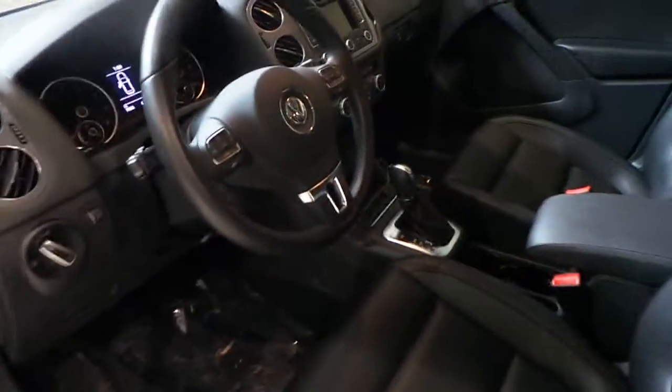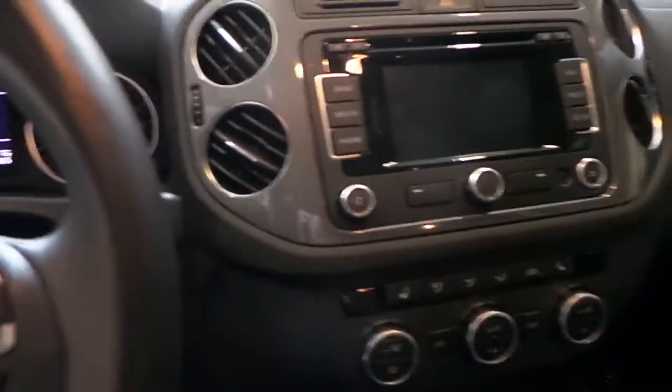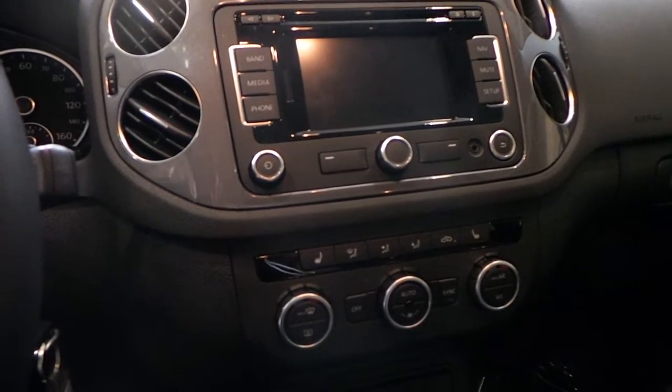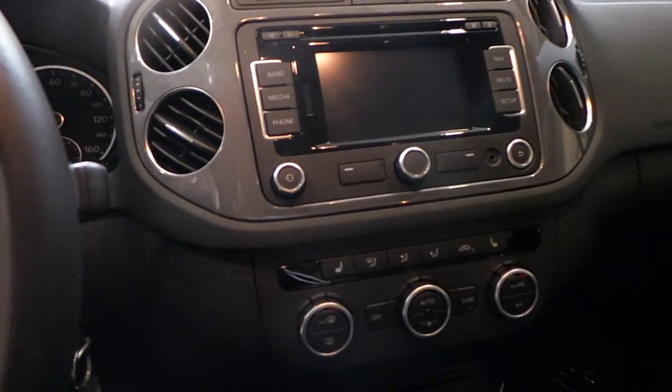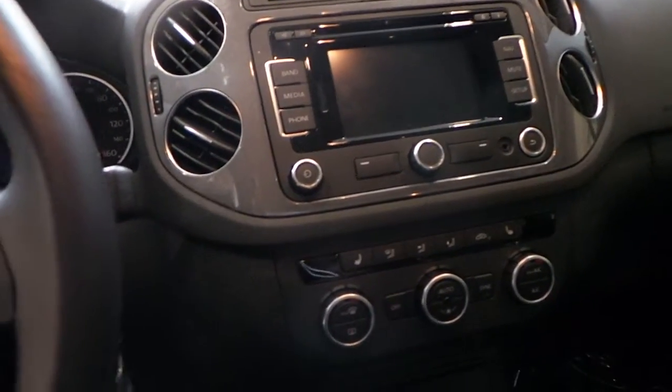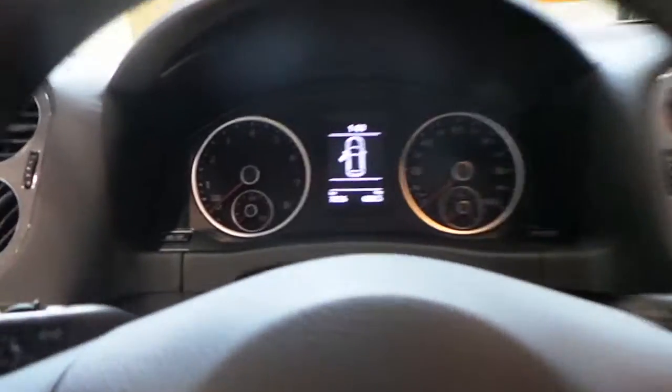It's also equipped with loads of features — it has a navigation system, iPod and iPhone integration, heated seats, climate control, auxiliary input, satellite radio, in-dash six-CD changer, and Bluetooth. It's got it all.